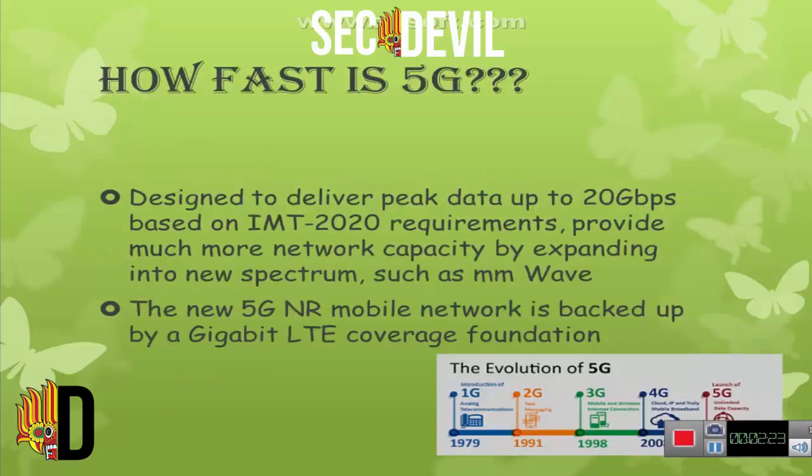How fast is 5G? Do you know that it is designed to deliver peak data speeds up to 20 Gbps based on IMT-2020 requirements, and provides much more network capacity by expanding into new spectrum such as mmWave. The new 5G NR mobile network is backed by a Gigabit LTE coverage foundation.